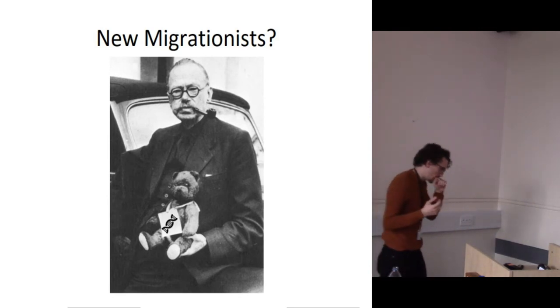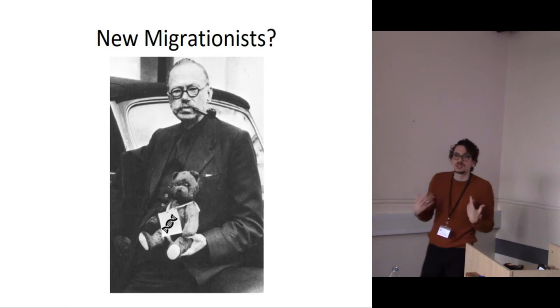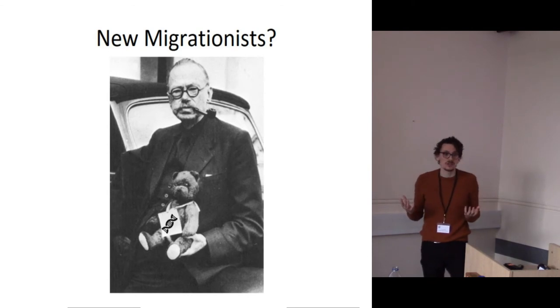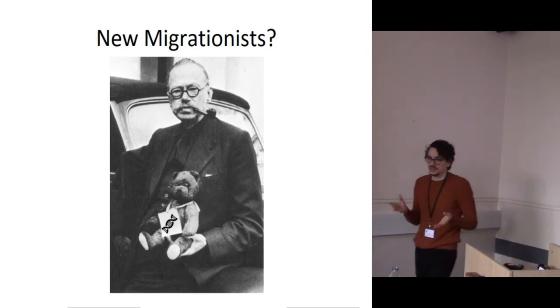These models are too simple, but there's also something we need to get to grips with as archaeologists: there are big cultural changes that are associated with big genetic changes. There's no way of getting around that. That is the one thing that's come out of these studies that we can't get around and we're going to have to accept.